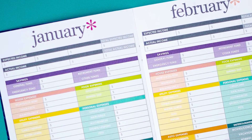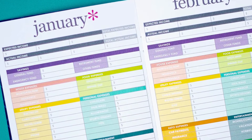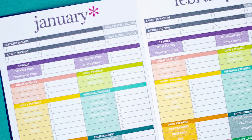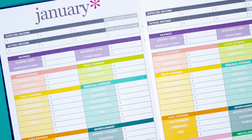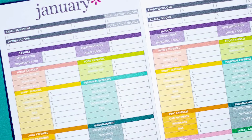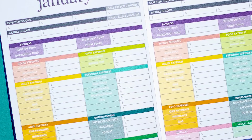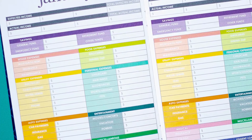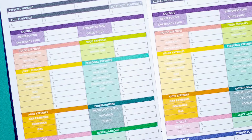Each month gets a full page. This is where you're going to write down your expected income. There are several boxes for this and you can total it up, so if you have multiple jobs or side hustles or whatever. Then your actual income — you have your goals and there's reality; sometimes we're going to make more, sometimes less. And then it goes into your savings and then your expenses, broken down by category and then each category broken down even further.